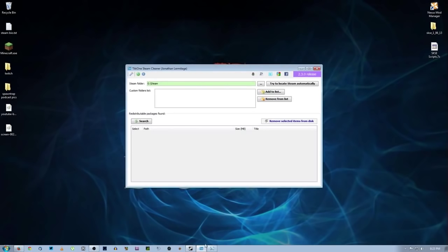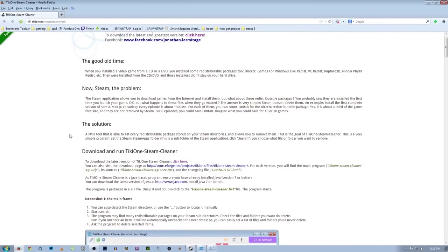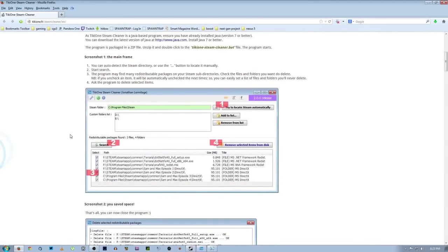So, enter Tiki1 Steam Cleaner — and this is what it looks like. Let's go to the website really quick so you can see. It's a very small file and it's only four steps that you have to take, and I'm going to show you how that works.